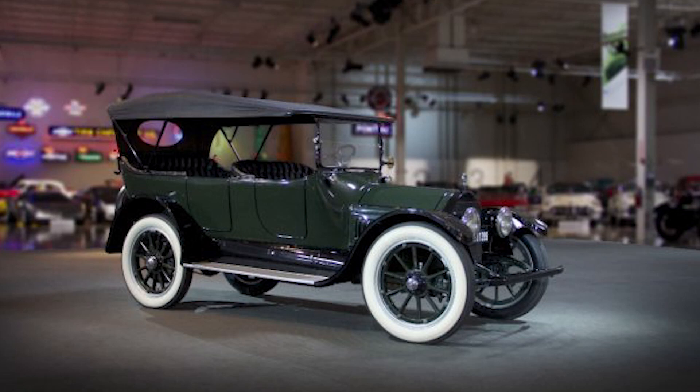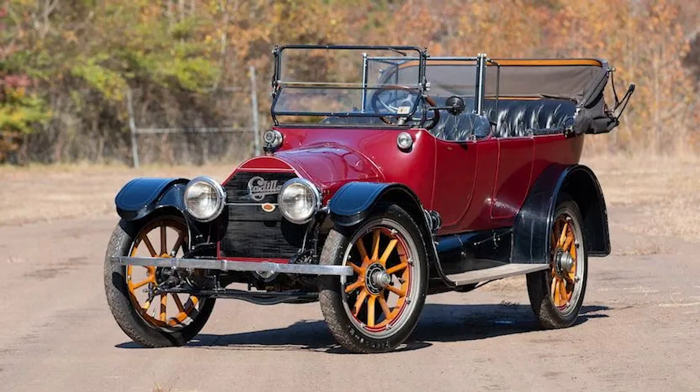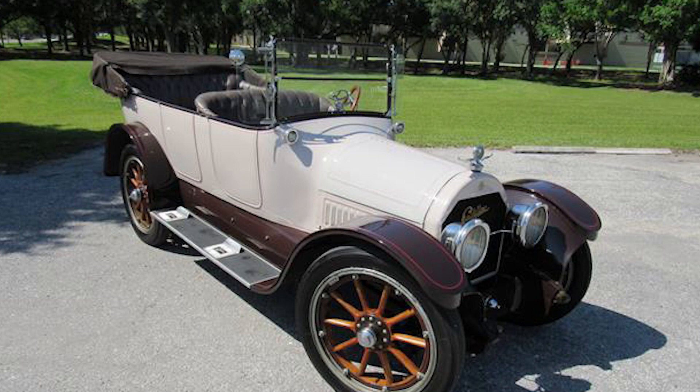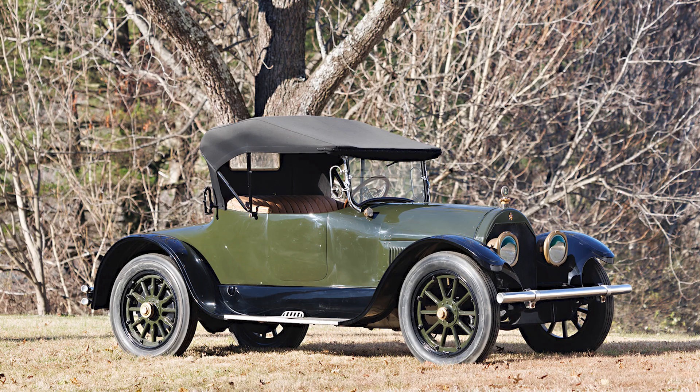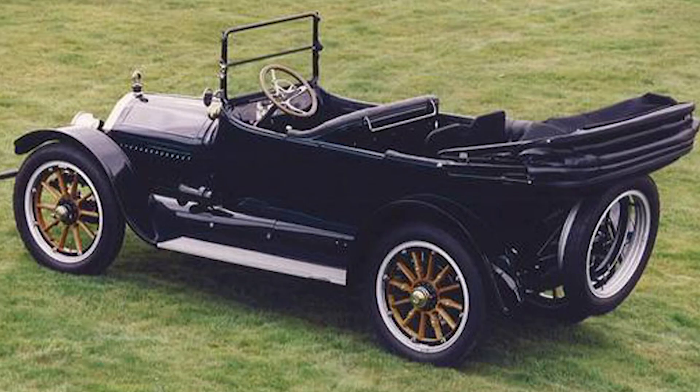Ever wondered what made the Cadillac Type 51 so revolutionary for its time? This iconic beauty didn't just turn heads with its sleek design, but it also sent shockwaves through the auto industry. The Cadillac Type 51 was the first commercial car to introduce the V8 engine, which was a game-changer. This innovation set the standard for luxury vehicles and dramatically shifted the course of automobile history. So buckle up as we delve into the rich history of this classic car that shaped the automobile industry.